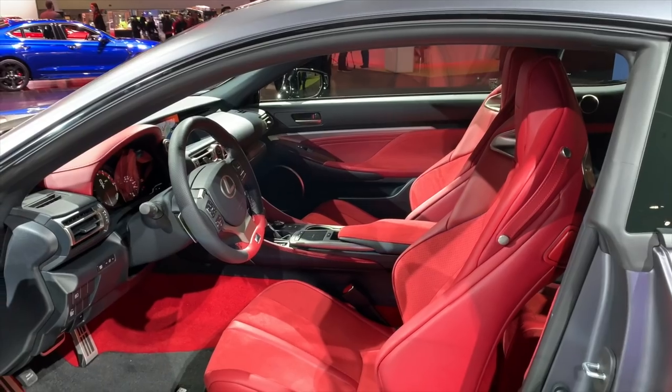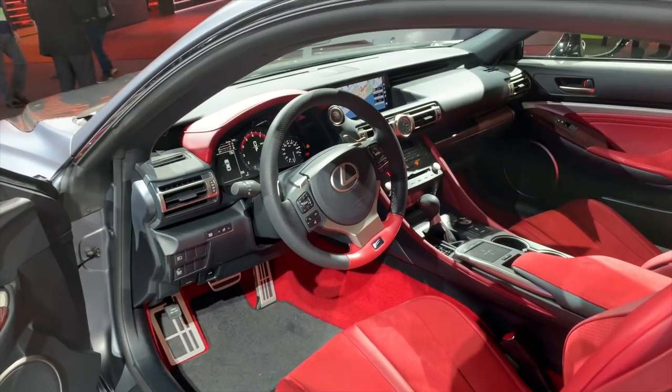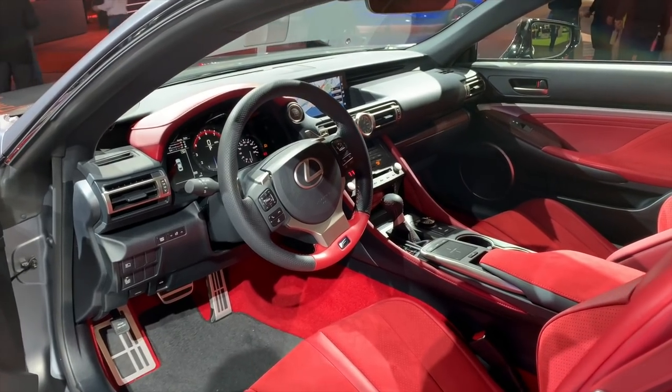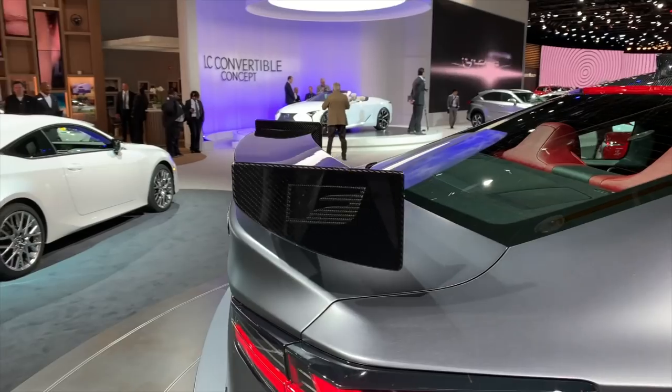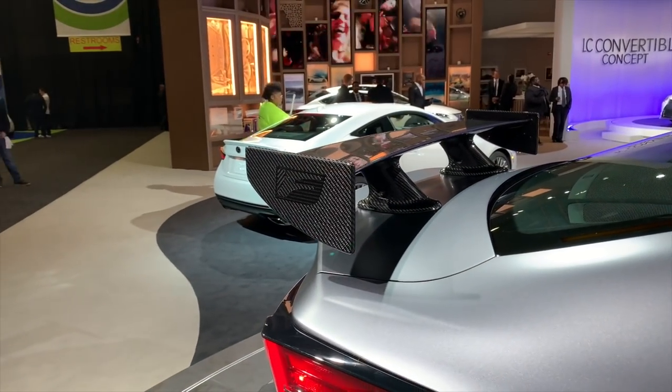In terms of power, we're only looking at a slight increase over the 2018 RCF. Lexus tinkered just a bit with the V8 and squeezed out 5 additional horsepower, so the RCF Track Edition makes 472 horsepower in total. But because of the lightweight pieces, including that sweet new wing on the back, the Track Edition should get to 60 in under 4 seconds.